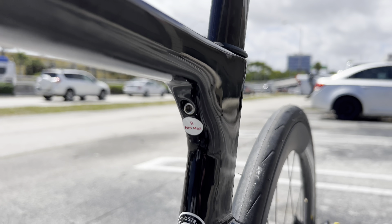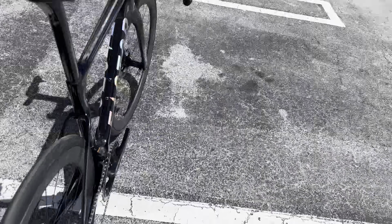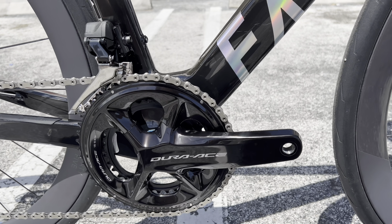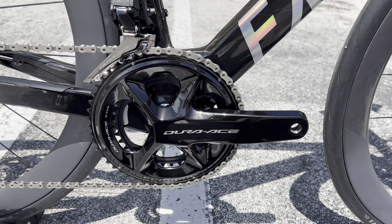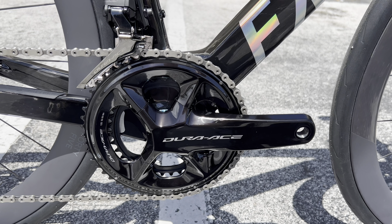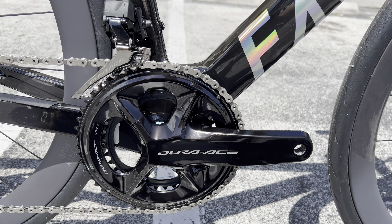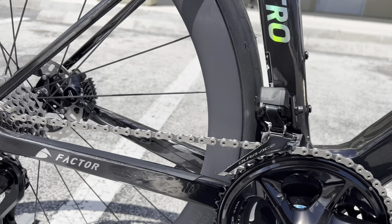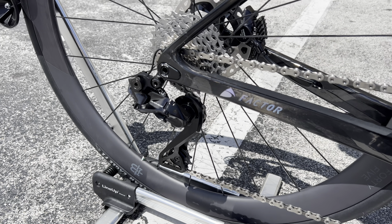We have the factory water bottle cage logos and an integrated seat post wedge. The one thing this bike lacks for $10,500 is a power meter — it has a Dura-Ace crank but no power meter. However, a lot of people are choosing power meter pedals now for easier swapping and more accurate readings. It does come with a 52/36 chainring. The chain, front derailleur, cassette — which looks to be 11-30 — and rear derailleur are all Dura-Ace 12-speed.